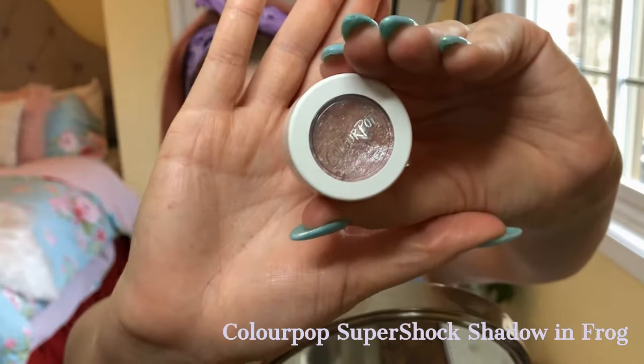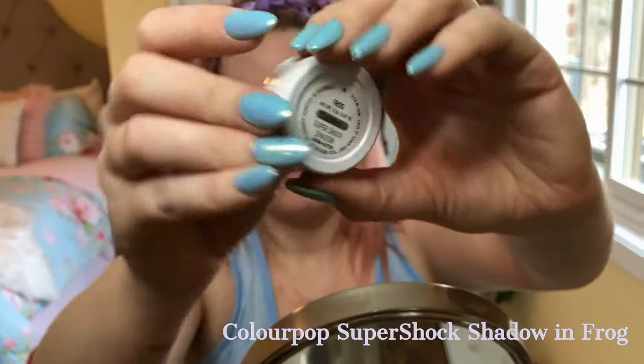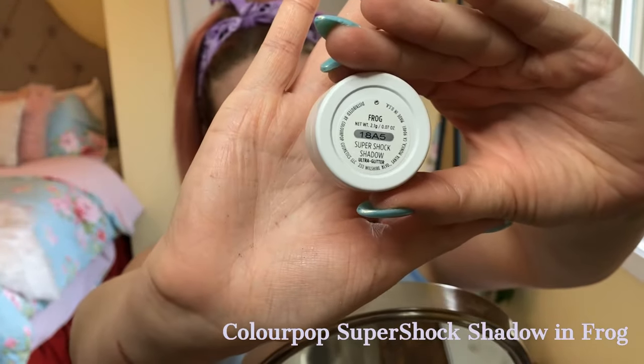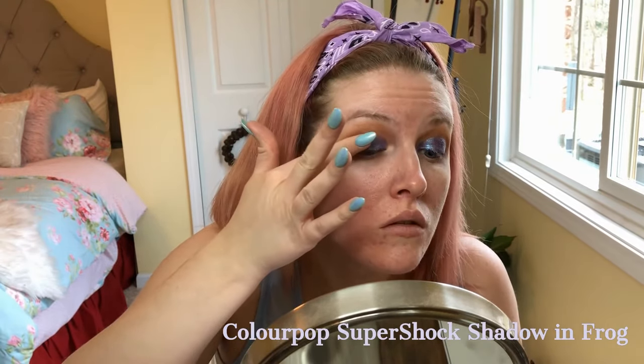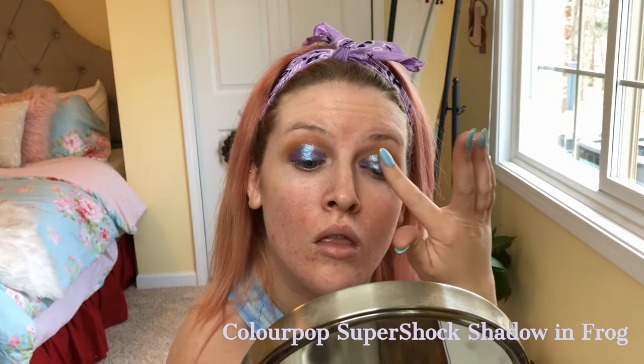Next, I'm using the ColourPop super shock shadow in the shade Frog. This is such a beautiful color — it's more like a topper and it's best used with just your finger, patting it on top. It doesn't really add any color, it just adds a little more glitter, which I always love. I can never have too much glitter.